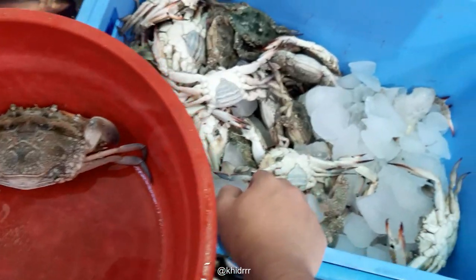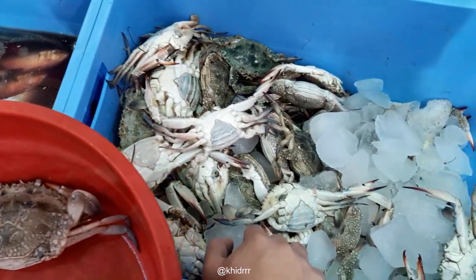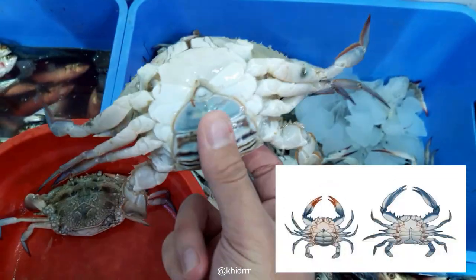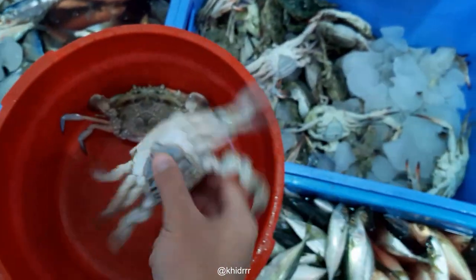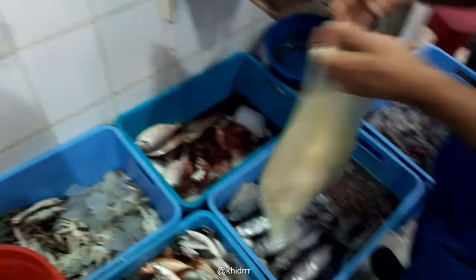To know a male crab from a female crab — first of all, you don't assume the gender. This is a female crab; this flap here indicates that it's a female. That's right, we just got a kilo, alhamdulillah.